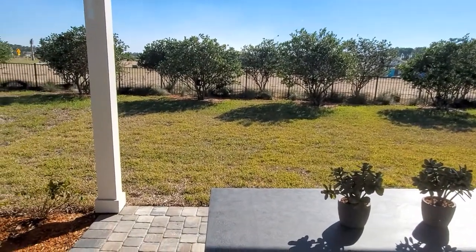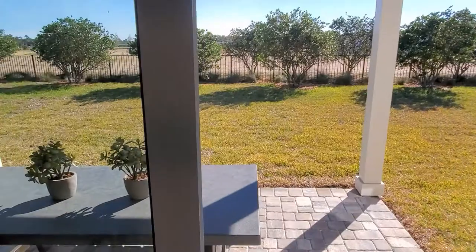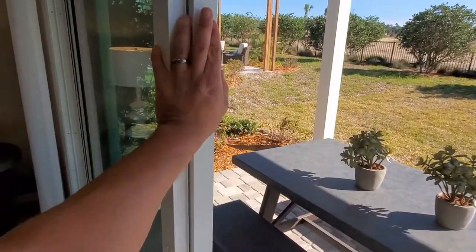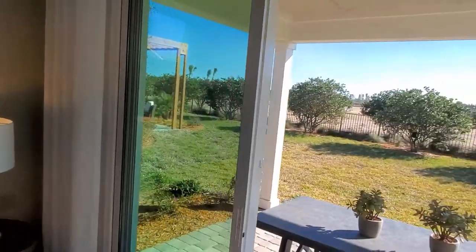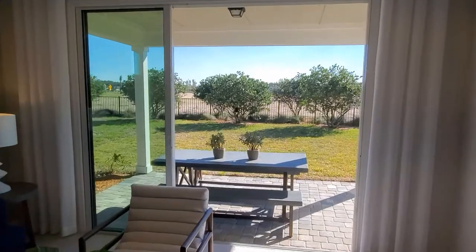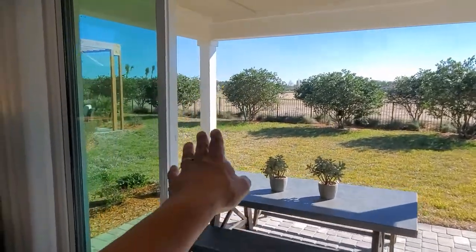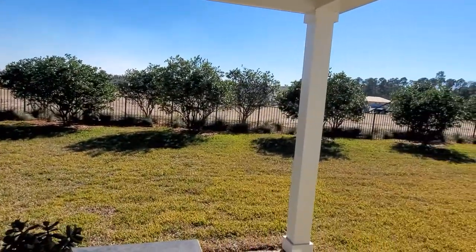Let's check out the backyard real quick. If I can learn how to open up the door — there we go. If I open this up and step away you'll be able to see how the door opens. What's great is that if you decide to close this in and make it a screen porch, you certainly can do that.